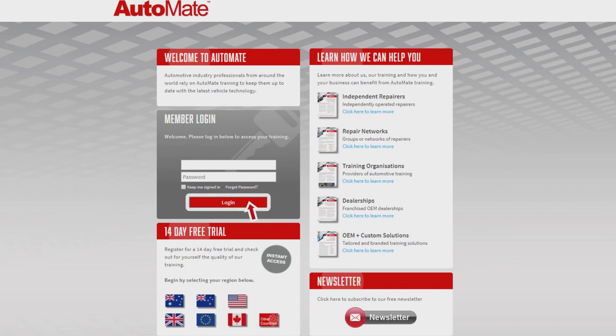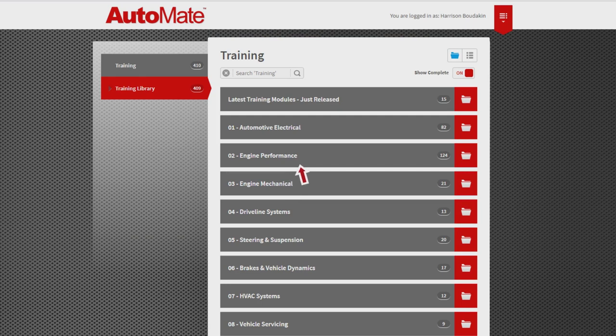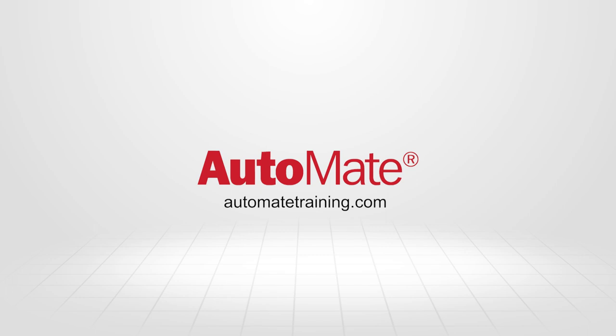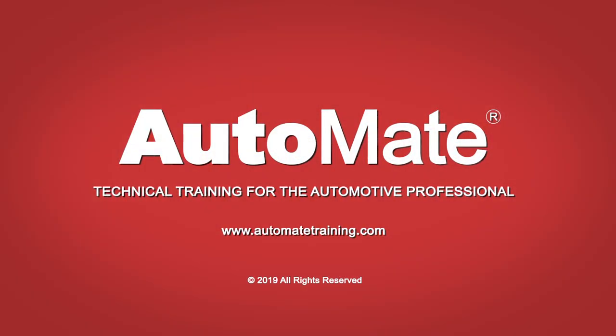So if you're ready to take your knowledge and training to the next level, why not subscribe to Automate today? Visit AutomateTraining.com to change the way you think about training.